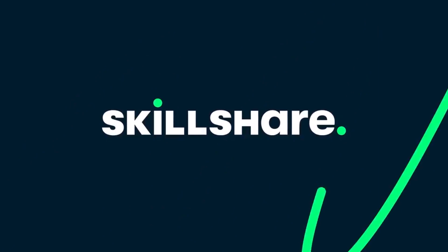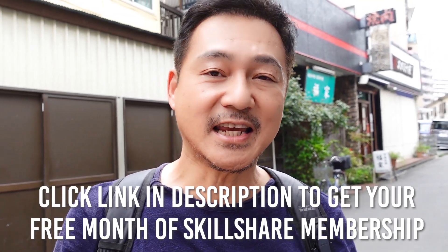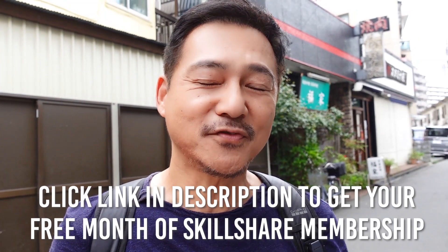Discover Skillshare for yourself. The first 1,000 of our subscribers to click the link in the description will get a one month free trial of Skillshare to start exploring your own creativity.